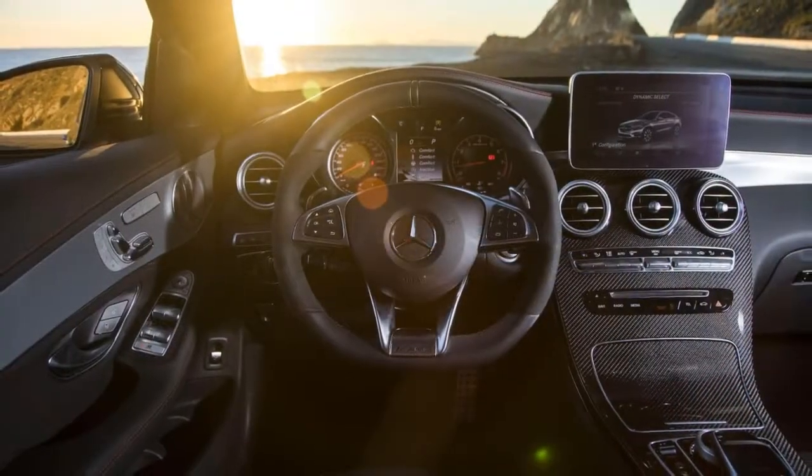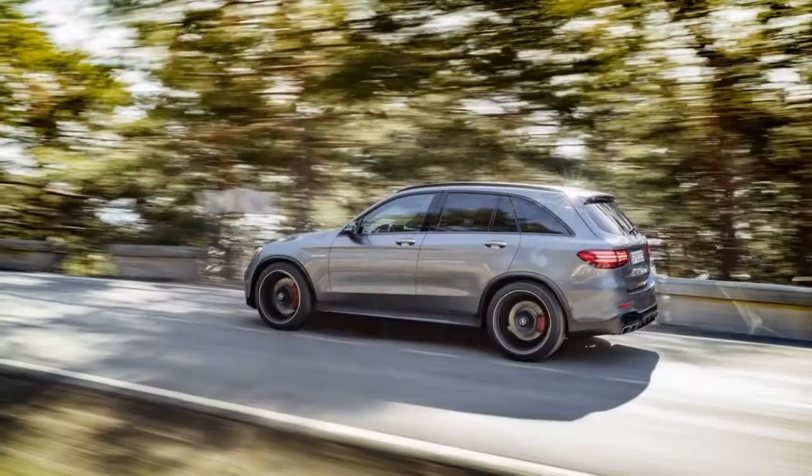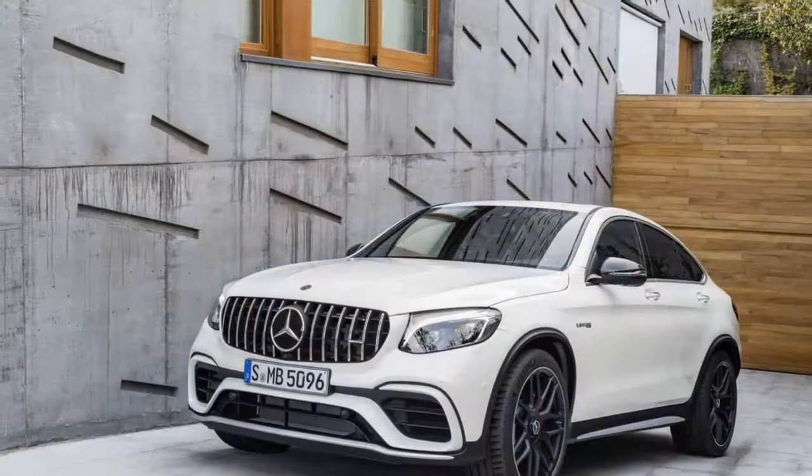Mercedes-Benz has built lovely sedans since the very beginning of the automotive age, but it's adapted well to the SUV era. It has five of them now, and one of the better ones is this.